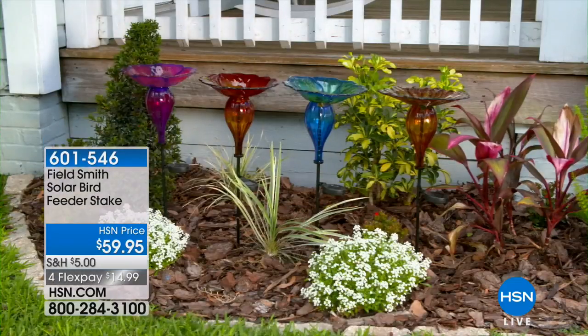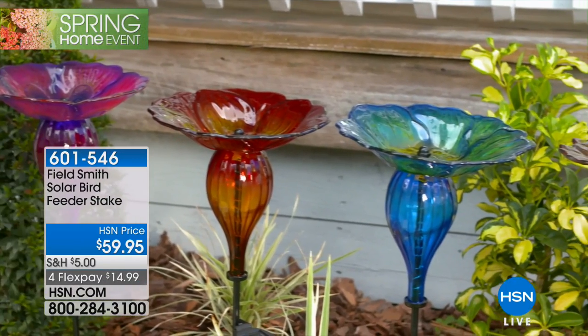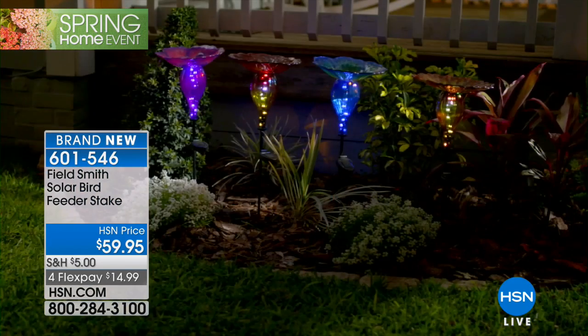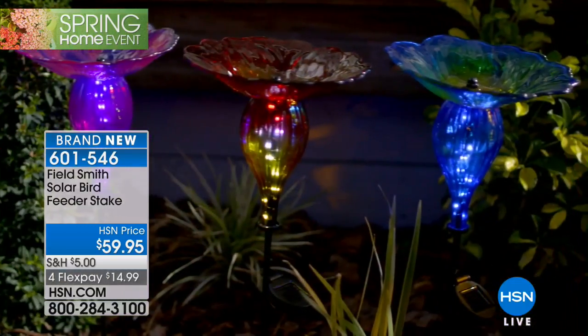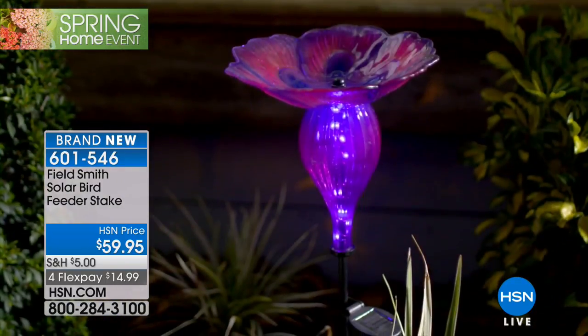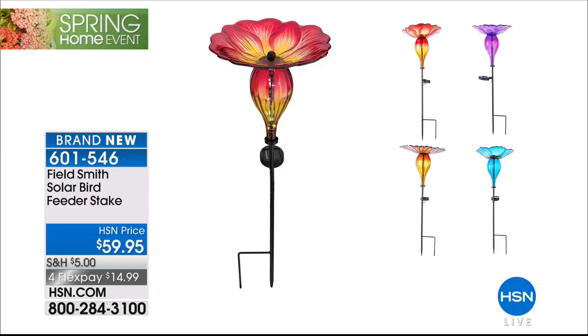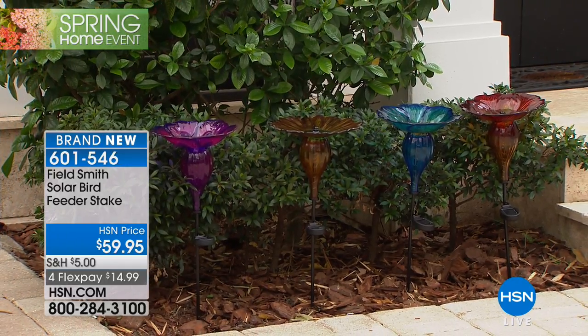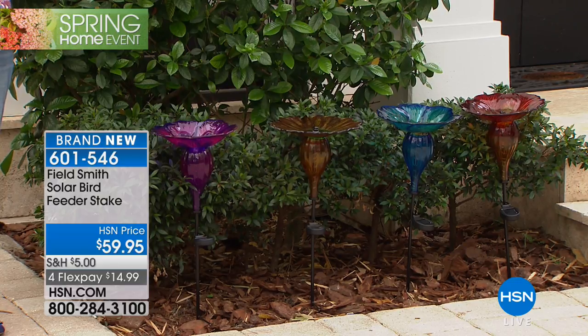Springing into spring with a bird feeder — host Sarah is a self-described 'bird nerd' who loves having bird feeders at home. Introducing the Field Smith solar bird feeder stake, $59.95. It's solar-powered — the LED lights glow beautifully at night. Four colors available: blue, purple, red, and yellow. Beautifully designed in thick glass with detailed edging.